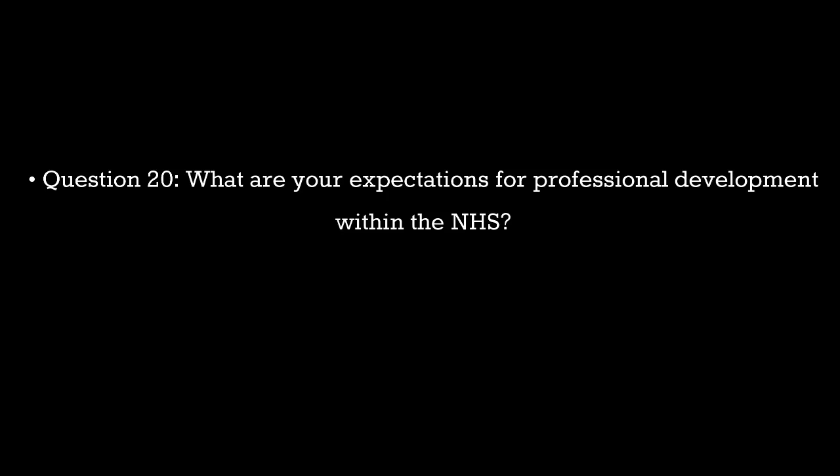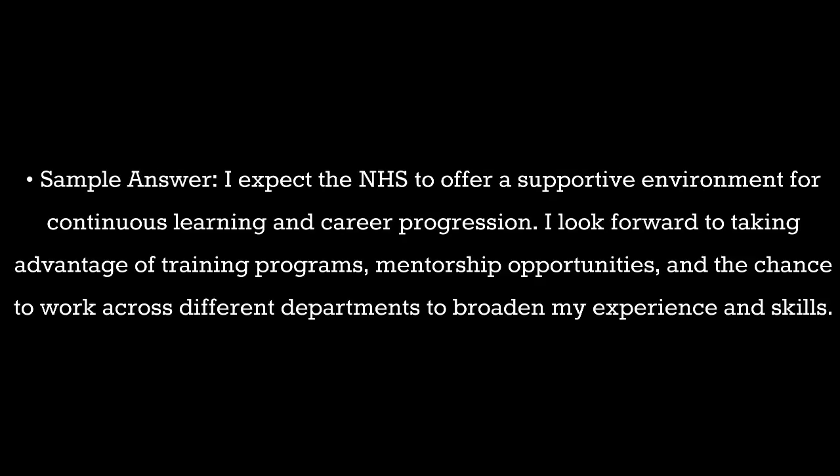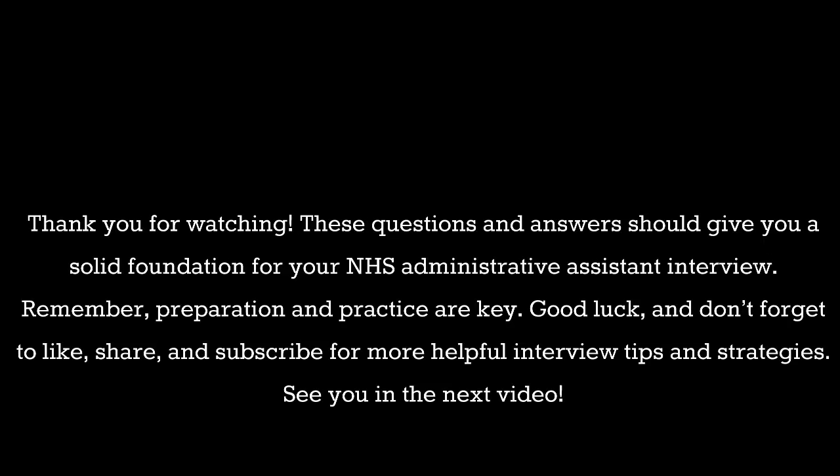Question 20. What are your expectations for professional development within the NHS? Sample answer: I expect the NHS to offer a supportive environment for continuous learning and career progression. I look forward to taking advantage of training programs, mentorship opportunities, and the chance to work across different departments to broaden my experience and skills.